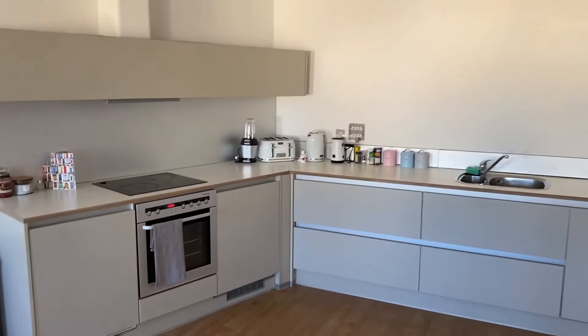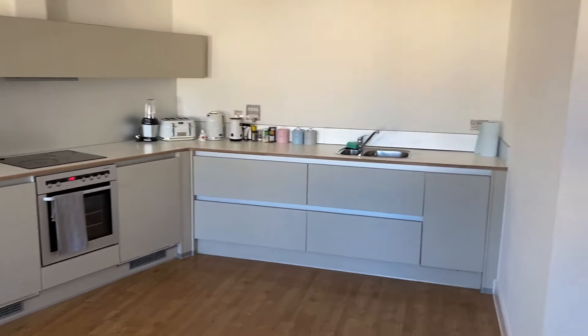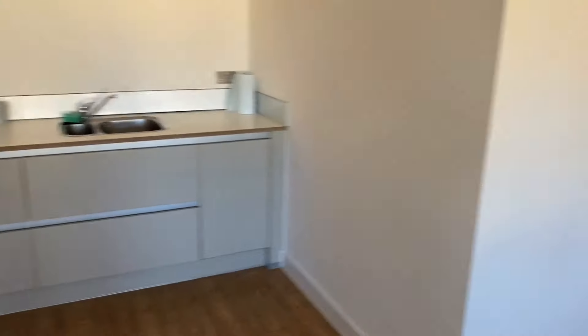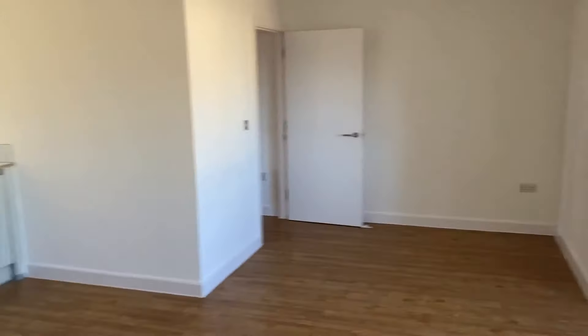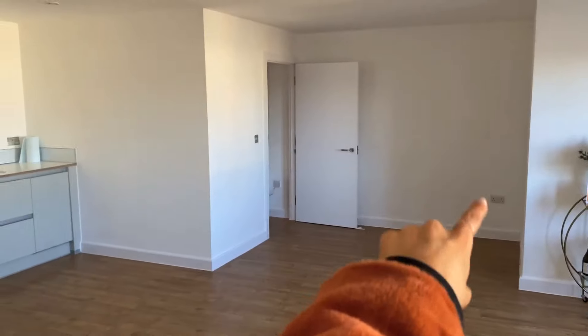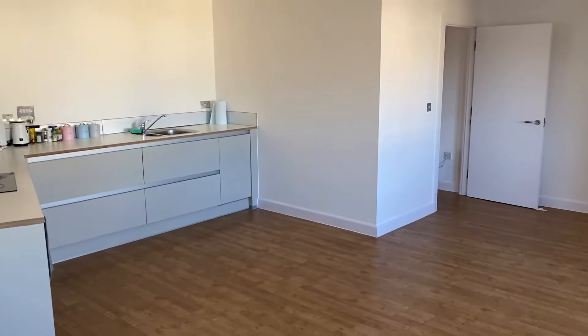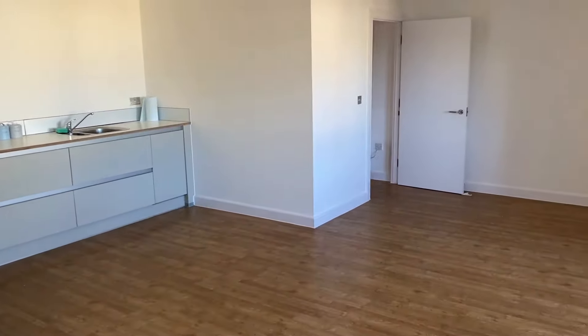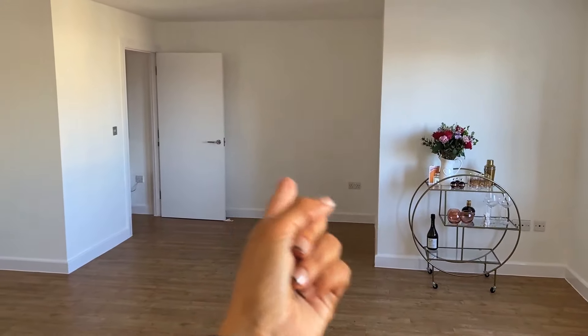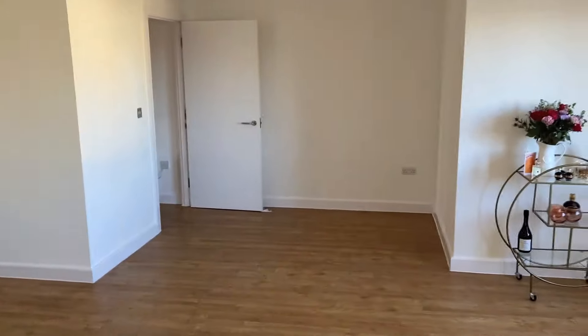I just need to work out how to make this gray work. Also, this is what I was saying — initially I was going to have a breakfast bar here with some stools instead of having the dining table over there. But it would have just been such wasted space, so that's what I'm going with.